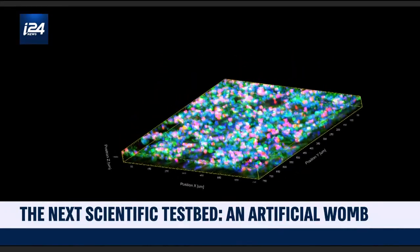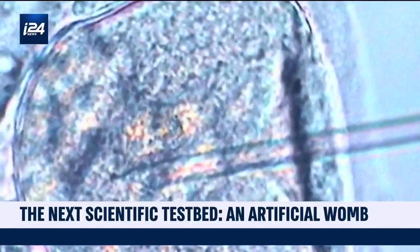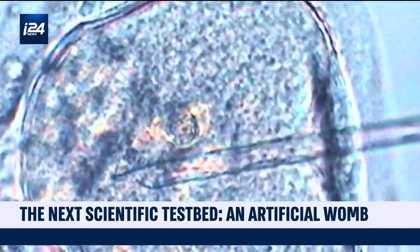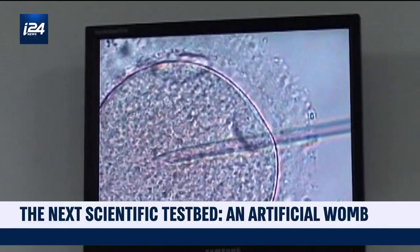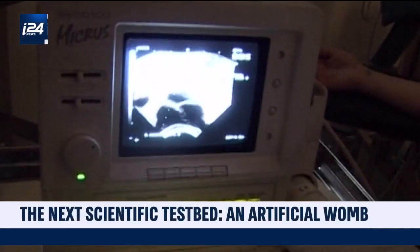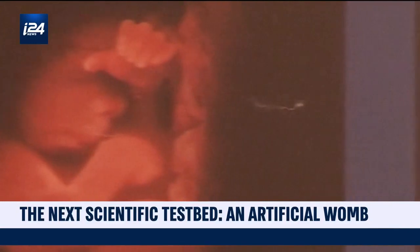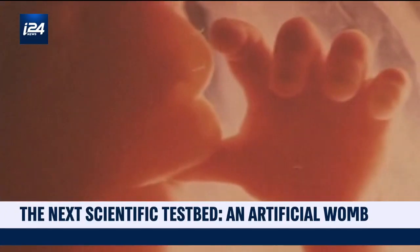Dr. Elad has replicated the layers of cells that make the internal lining of a uterus. He believes this can make in vitro fertilization a far more effective process. The embryo is being developed in a different environment than in the human body, where it's closed to the tissue of the uterus. Currently, IVF has a 70% failure rate. Embryos grown inside a biological environment should fare a lot better.